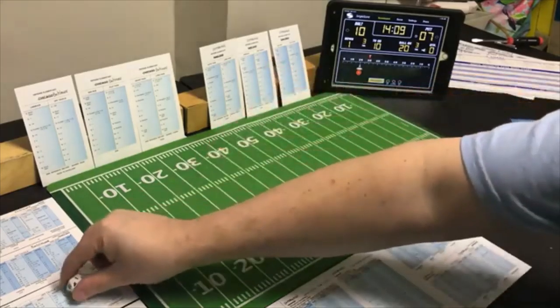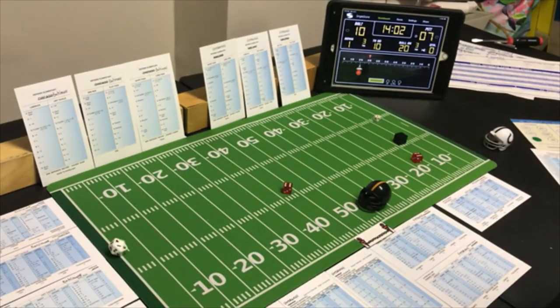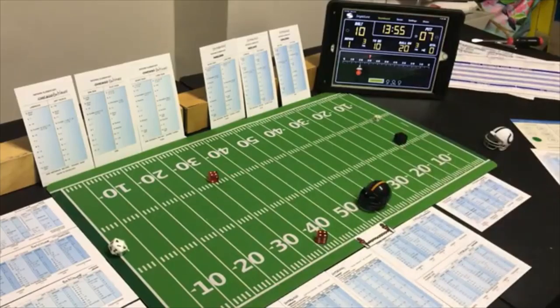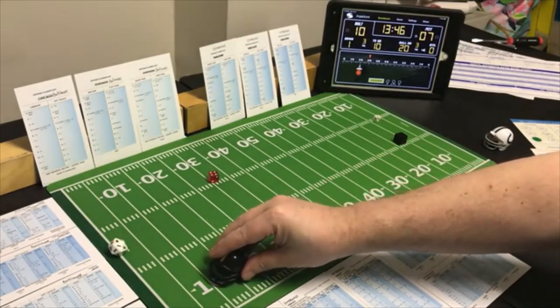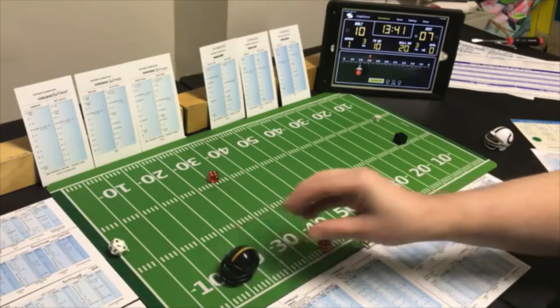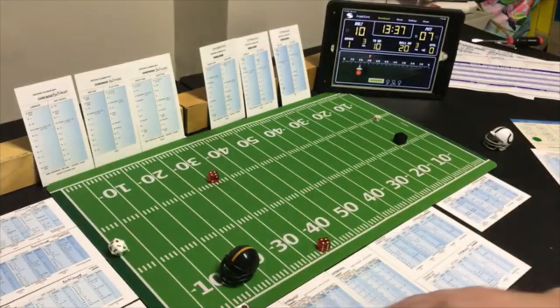Long to the flanker — Baltimore is on to them but looking for the pass anyway. A 12 on the long pass defense — it's a long game. An 8 — 41 yards. They've got it at the Colts 12 yard line, first and ten.